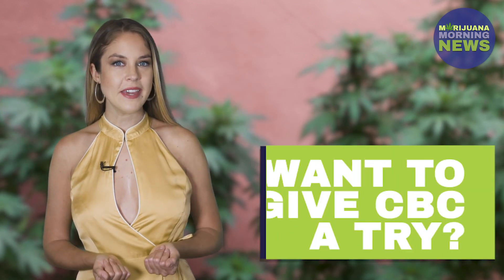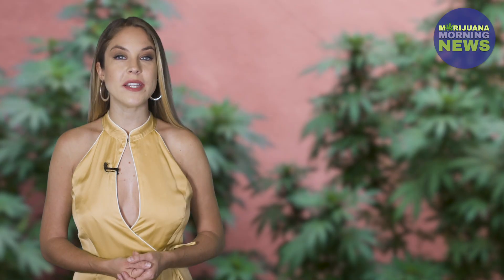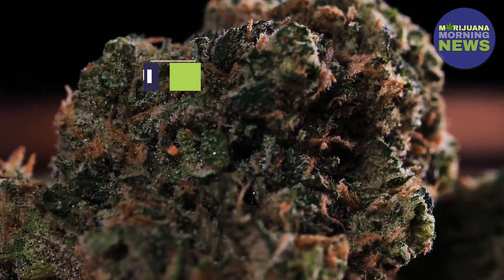Want to try CBC? Cannabichromene can be found in small amounts in strains like Maui Dream, Charlotte's Web, Purple Cadillac, Sour Tsunami, and Bubba Cookies.